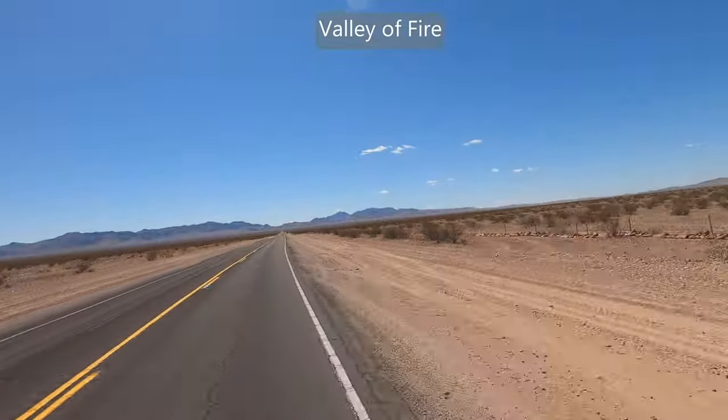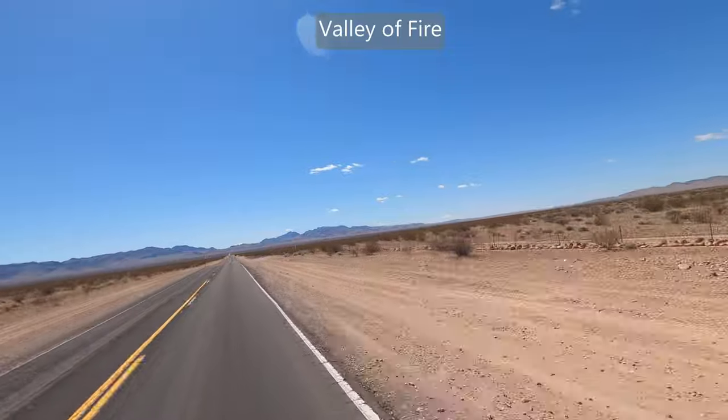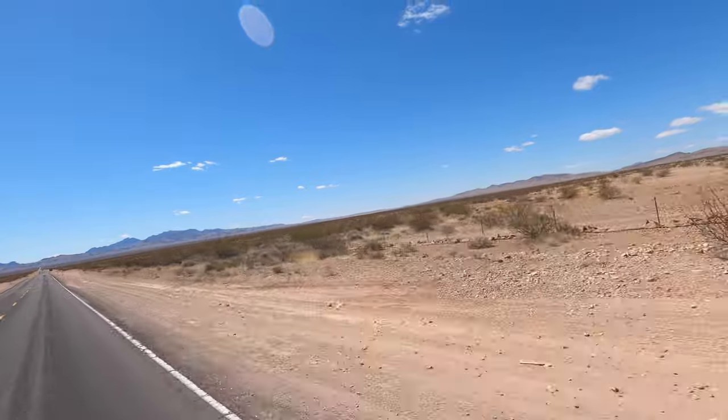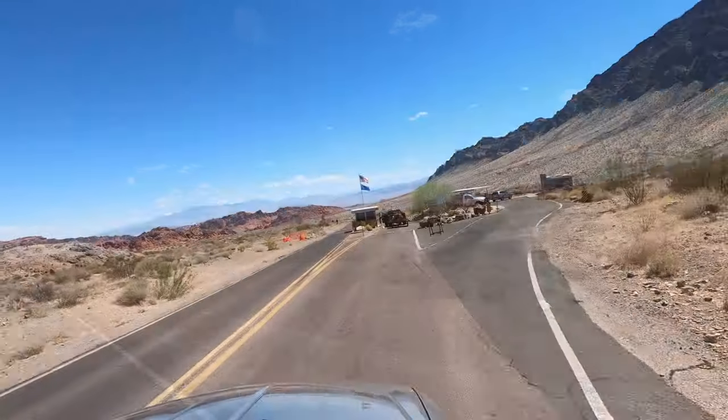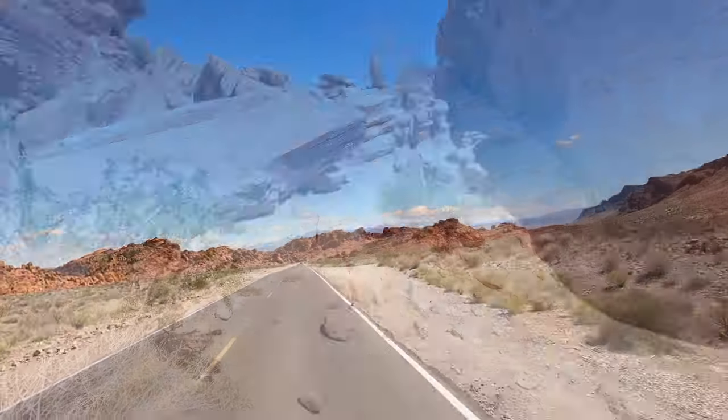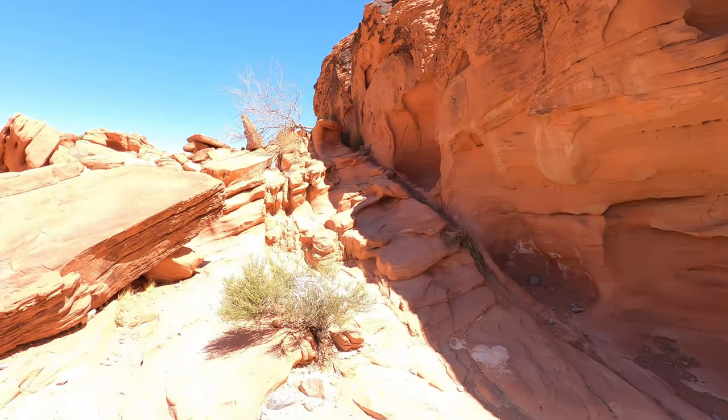After leaving the Downtown Grand, we wanted to do something different that morning, so I pulled out my list of 100 things and we decided to drive out to Valley of Fire, about 45 or 50 minutes from Las Vegas. Once you get off the highway it looks remote — flat land with hills in the distance — and you wonder if you're in the right place. But once you get past the guard station, it's a totally different story. It's amazing, it's beautiful.